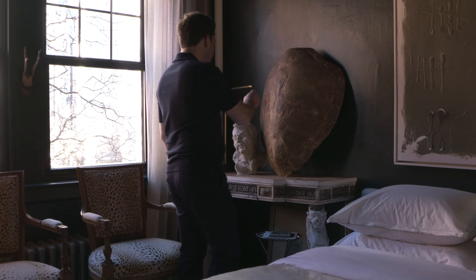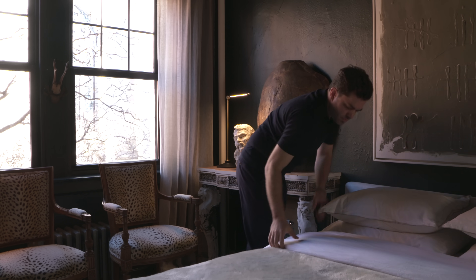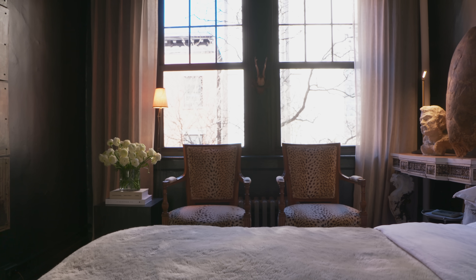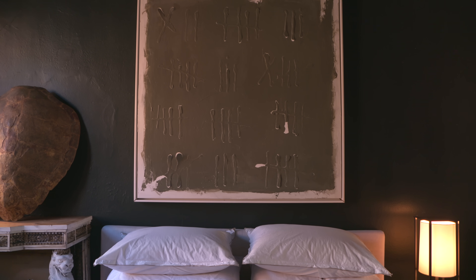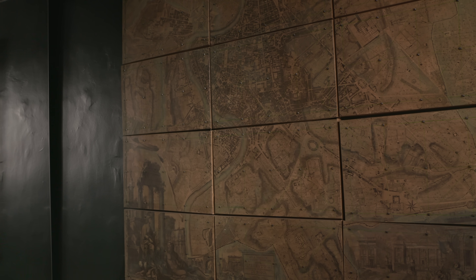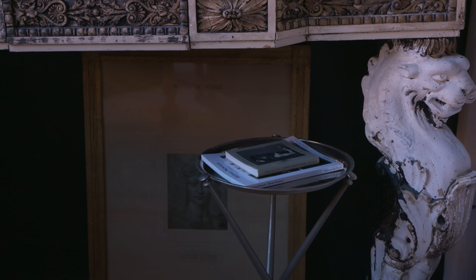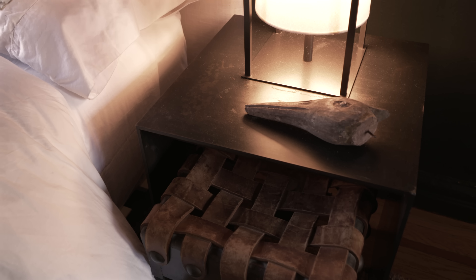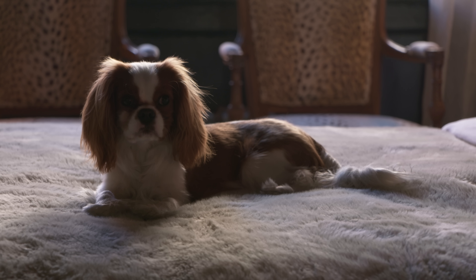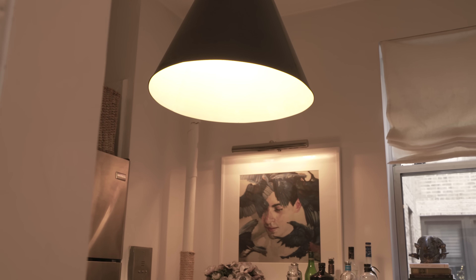Our bedroom when we moved in was a great size for this apartment and the neighborhood, but it was just lacking real definition and character and that feeling of importance. So we decided to envelop the room in that really rich, warm green, and it's created this little cocoon — it feels so moody and cozy, and it's a real stark contrast to the airiness of the rest of the apartment.